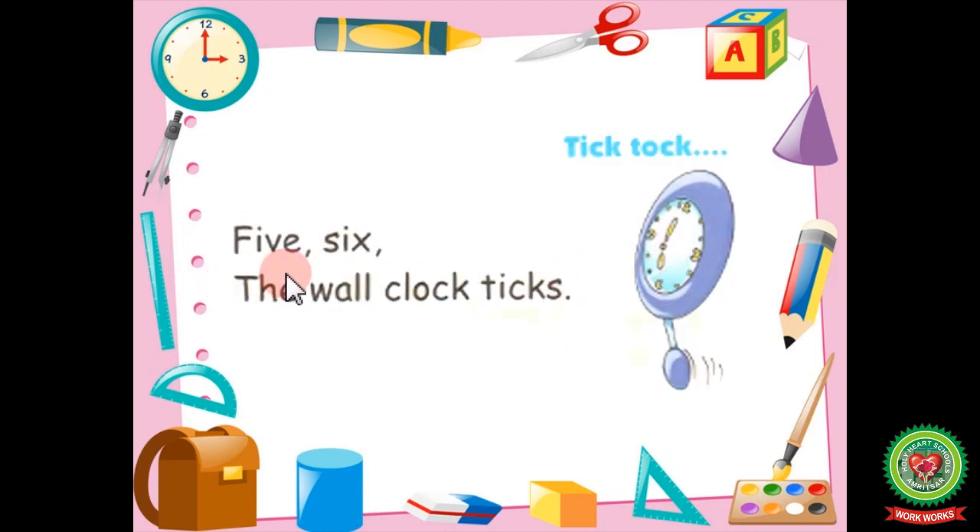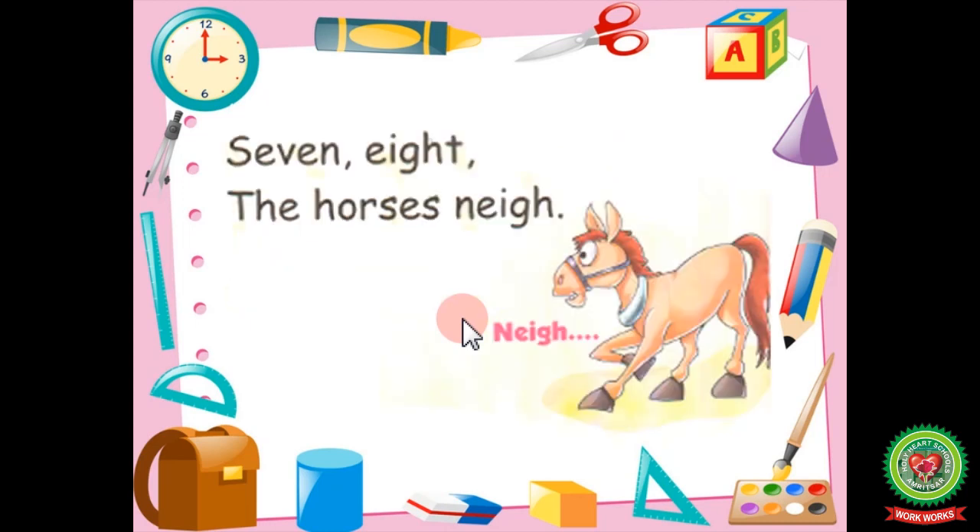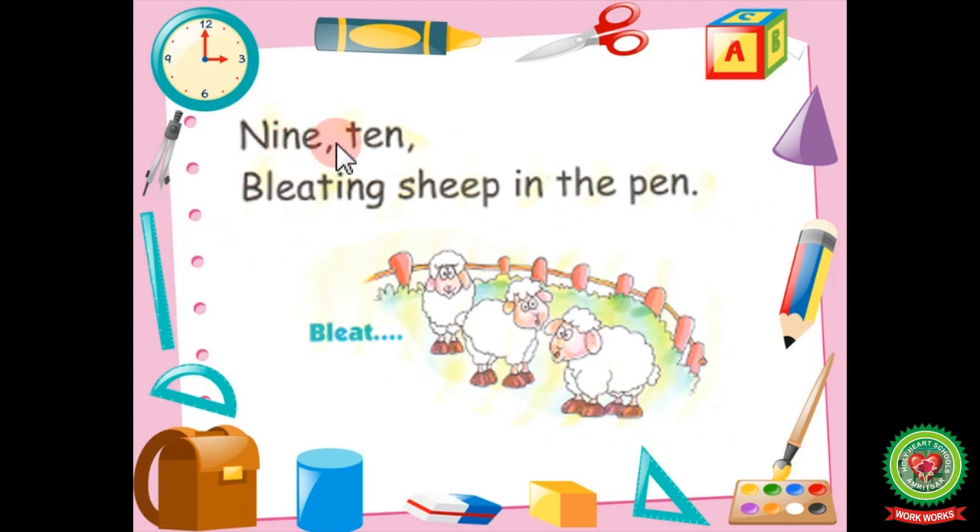5, 6, the wall clock ticks. 5, 6, the wall clock ticks. 7, 8, the horses neigh. 7, 8, the horses neigh. 9, 10, bleating sheep in the pen. 9, 10, bleating sheep in the pen.